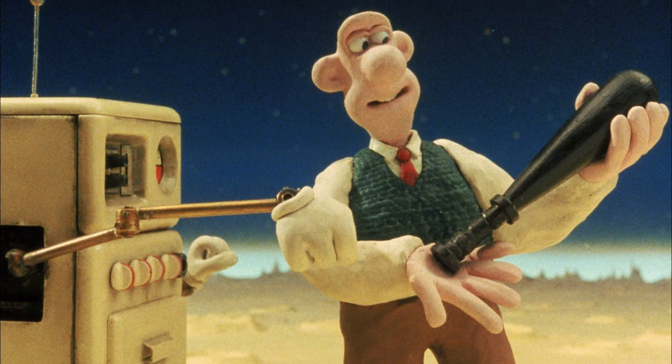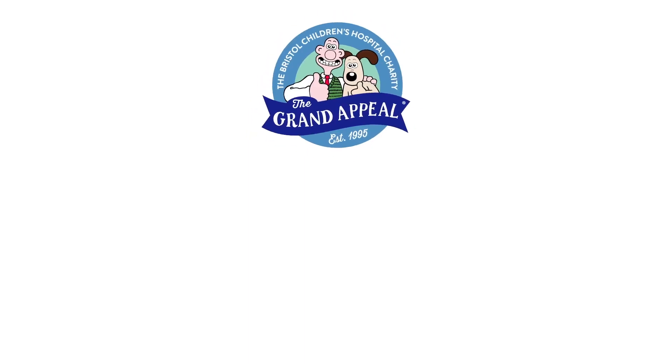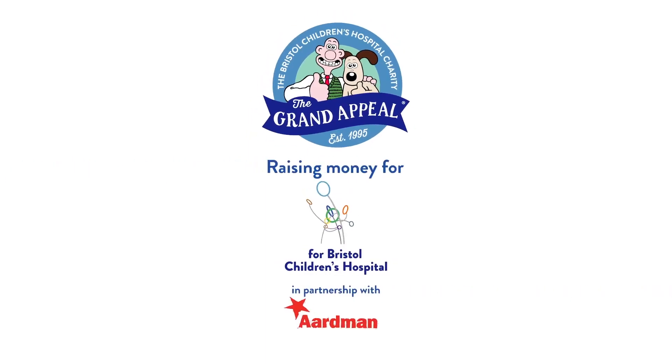That said, I think it would be amazing if LEGO themselves produced a set. It could also be another great way to raise money for the Grand Appeal if they were willing to donate a percentage of the profits made on each set sold.